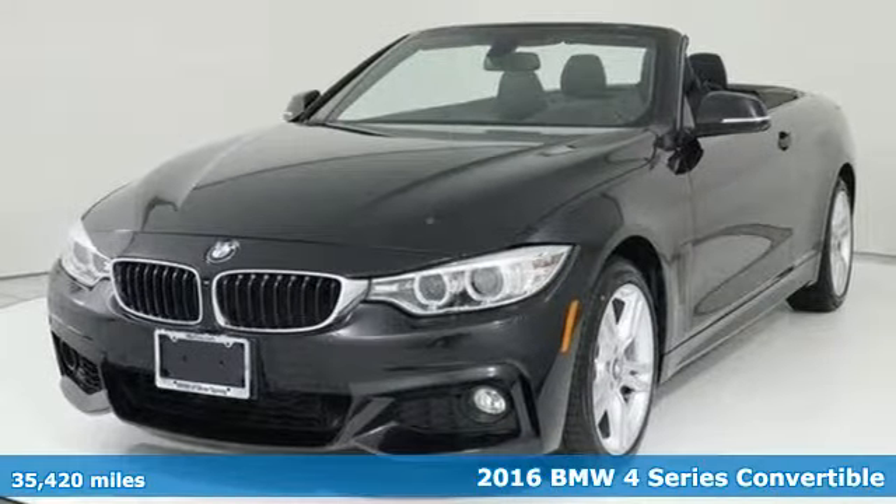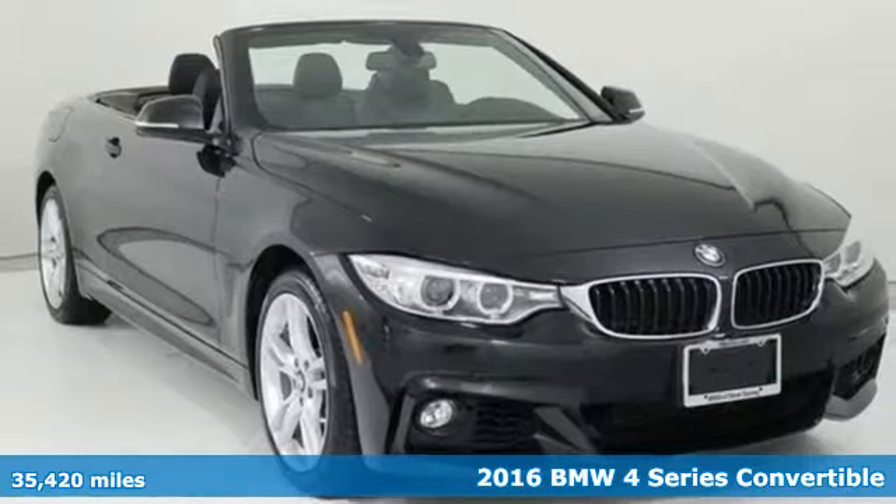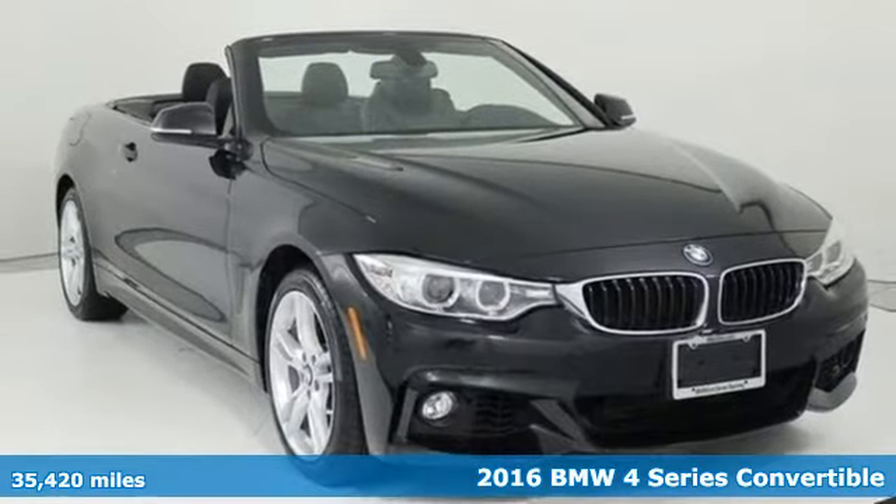It's a certified 2016 BMW 4 Series. Be nimble, be noticed, be unforgettable.